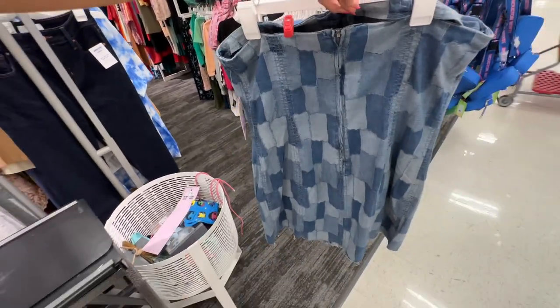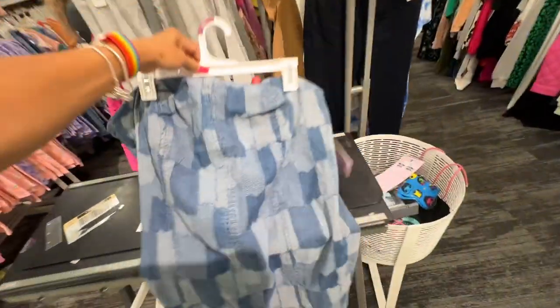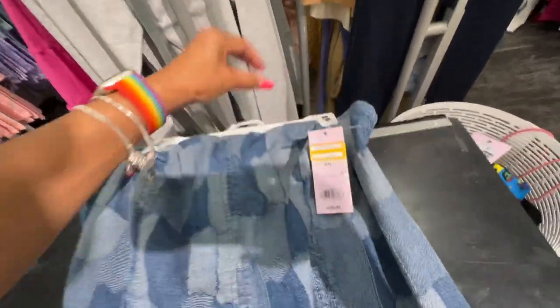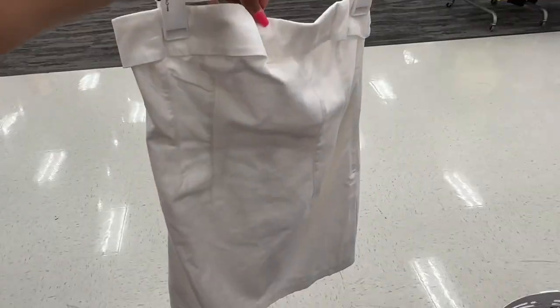So this is a sleeveless dress, patchwork denim — this is the back with the zipper. This is a 2X by Wild Fable. Let's check the price — $14. So this is another sleeveless dress.